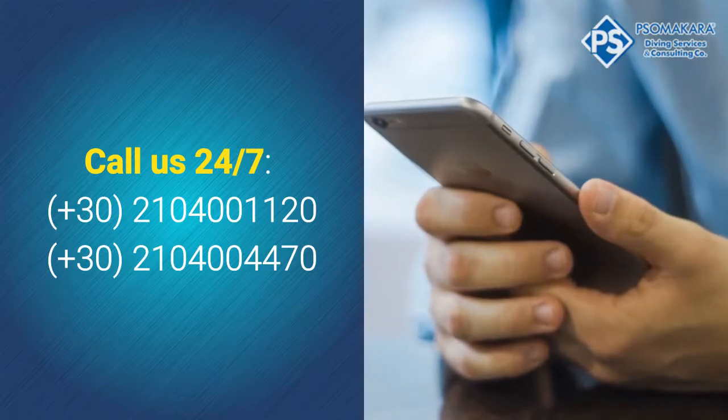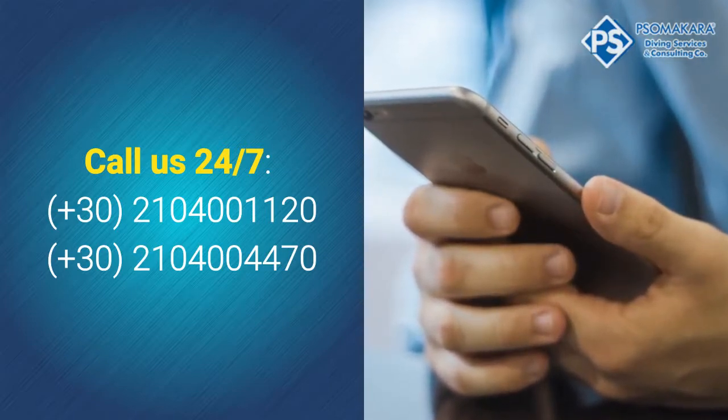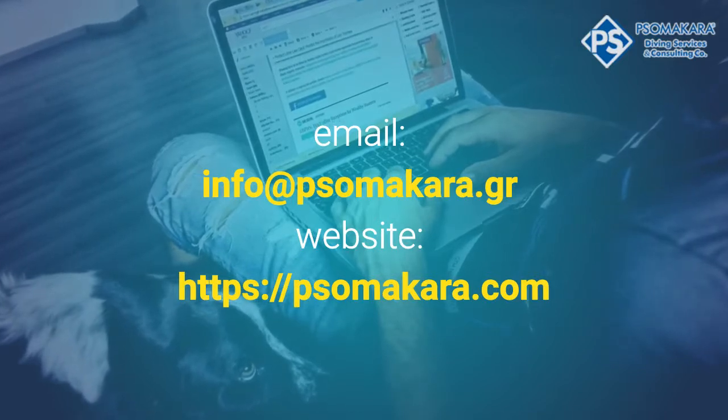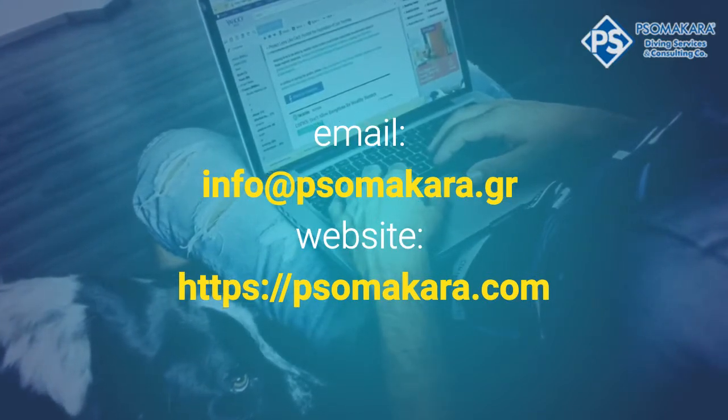You can call us 24/7 at +30-210-400-1120 or +30-210-400-4470, send us an email at info@psomacara.gr, or visit our website at shomakara.com.